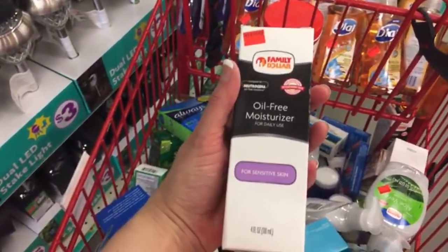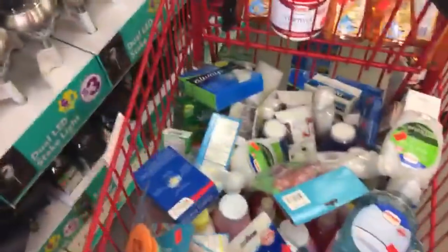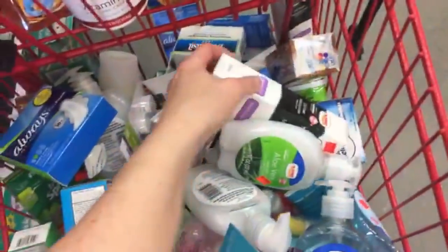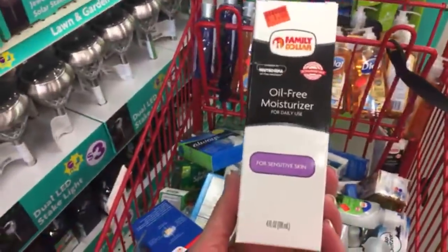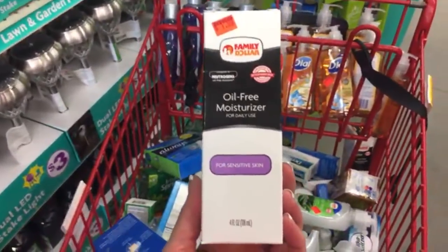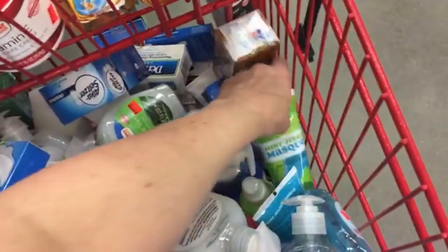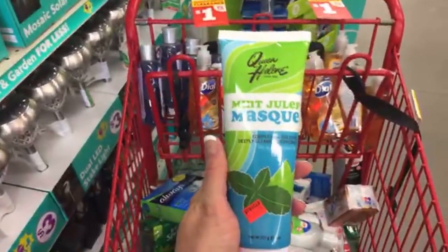An oil-free moisturizer for sensitive skin — that's coming home with me! That is a deal right there; I might have to get a couple. They're comparing this to Neutrogena. I wish it had sunscreen in it, but I think I'm going to have to take it. And look — we have a Queen Helene mint julep mask.